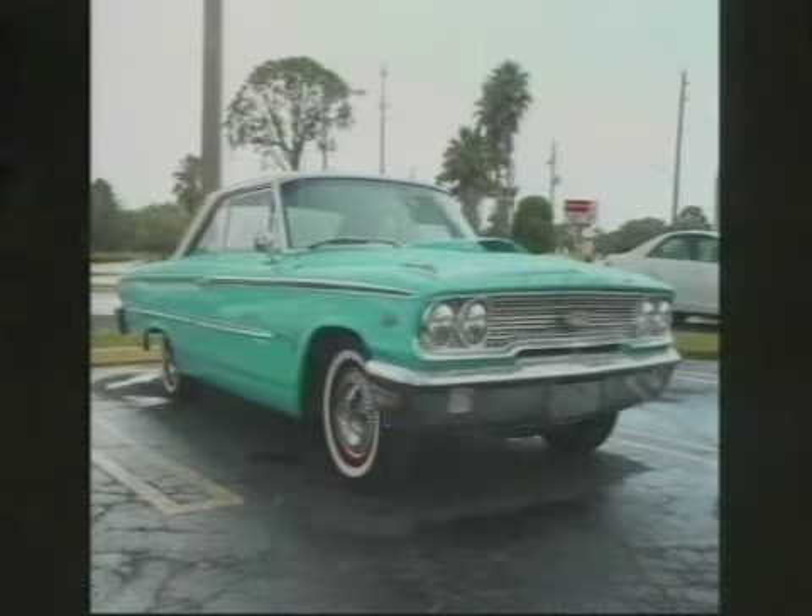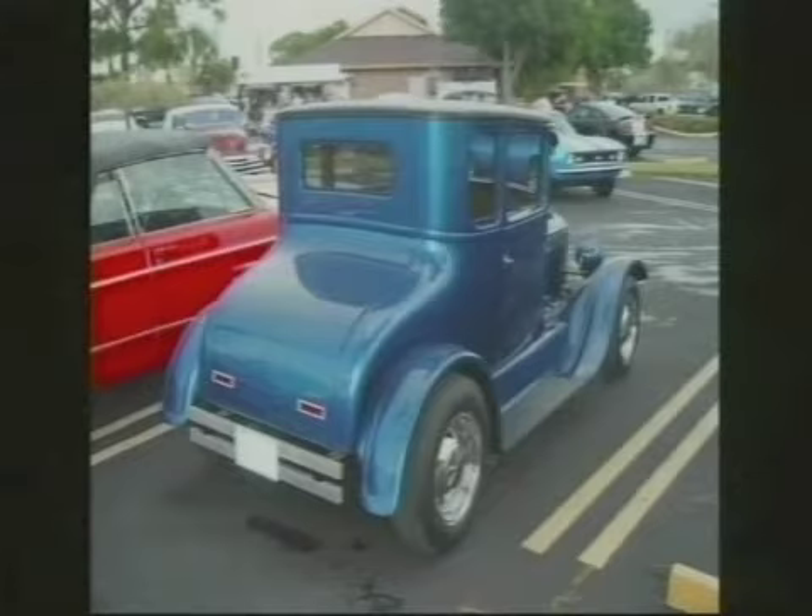We've got to update the member sheet — this is Doug Rankin, who bought the '63 Galaxy 500. And I think he sold the Crown Vic. Did he? Yeah — kind of got an offer he couldn't refuse. Because I thought he was going to keep that one.